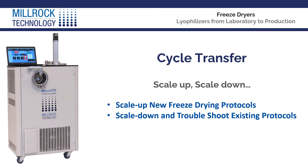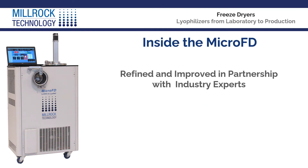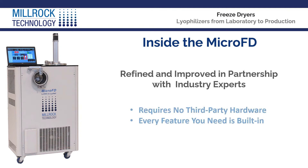Millrock Technology's MicroFD has been refined and improved in partnership with industry experts who are passionate and driven to advance the products, processes, and performance of freeze-drying technology. It requires no third-party hardware and every feature you need is built-in.